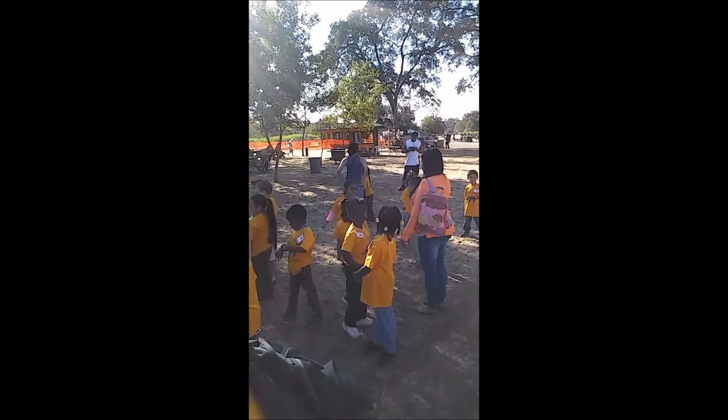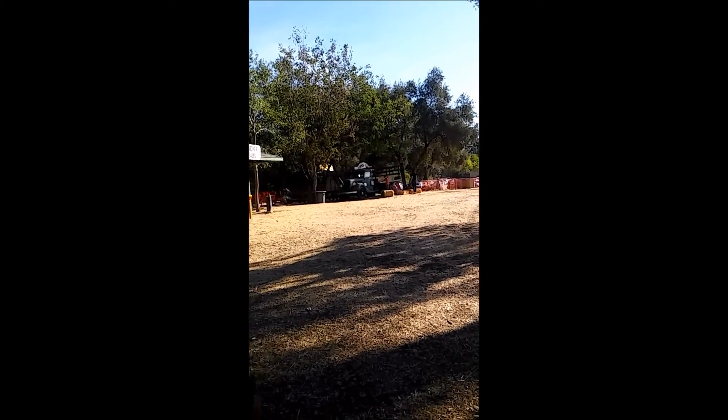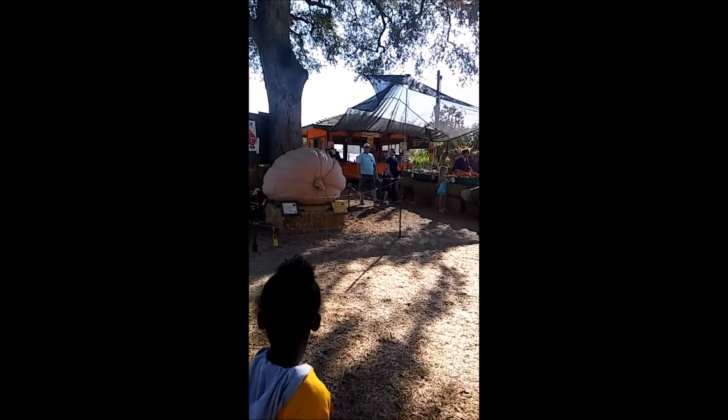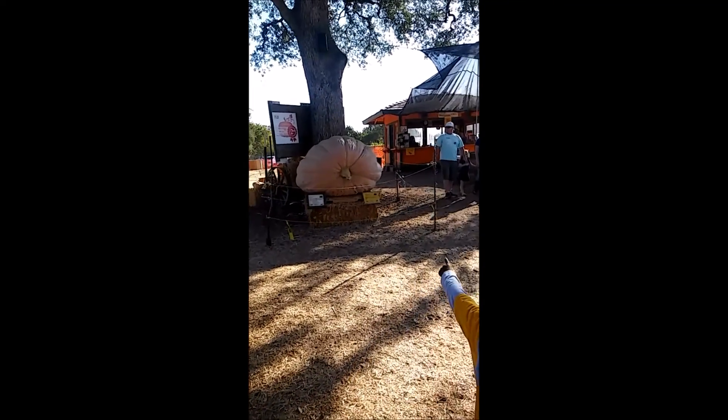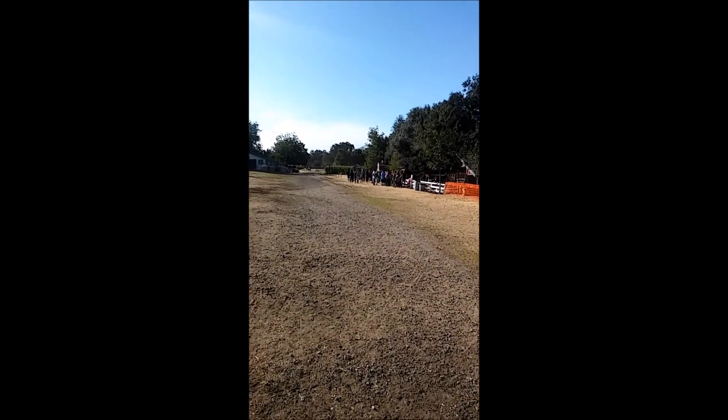What are you hoping for? That one? Oh my goodness — Alex just pointed out that huge pumpkin. Look at how big it is! Wow! That is great! That's it!